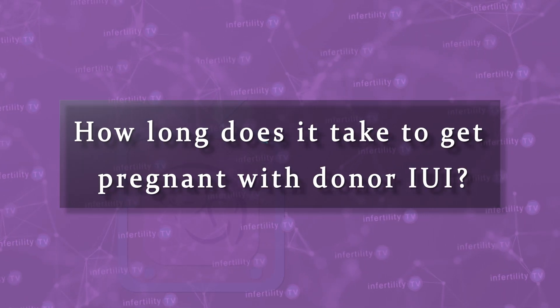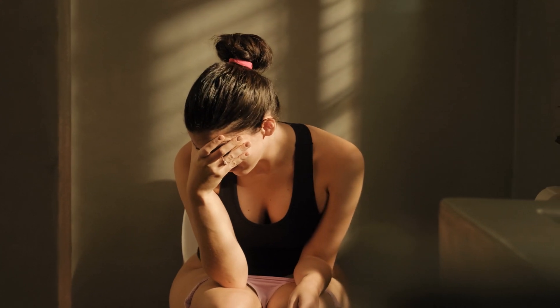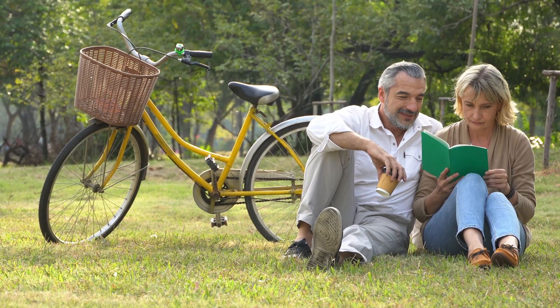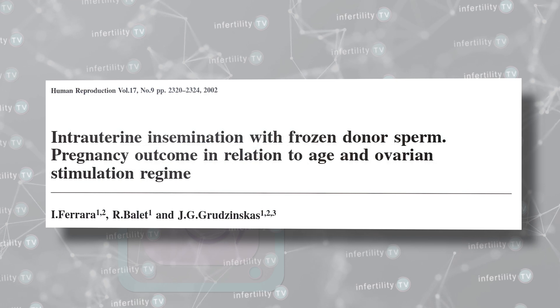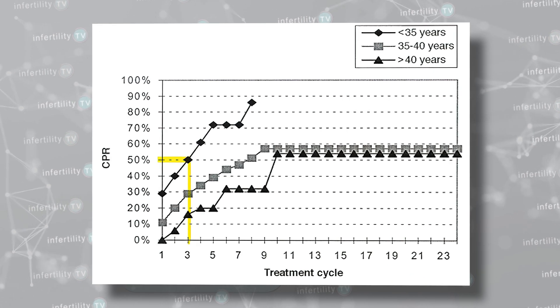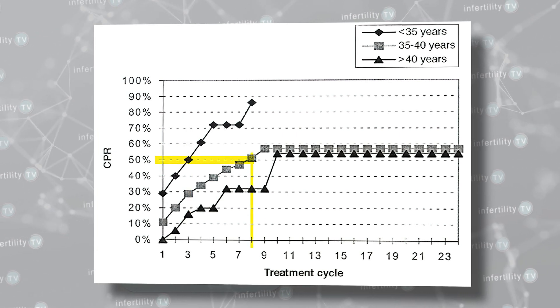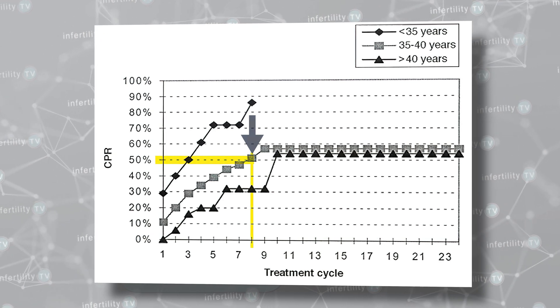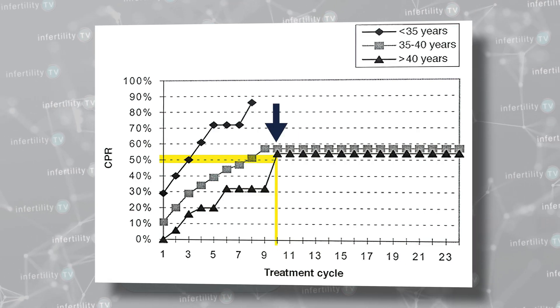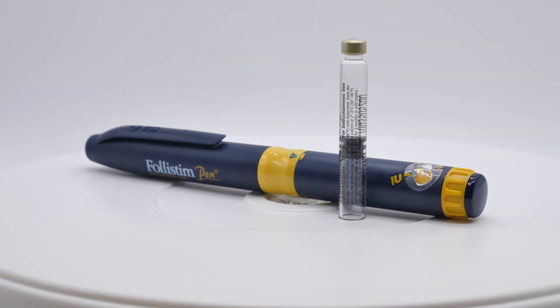How long does it take to get pregnant with donor IUI? Just like opposite-sex couples who attempt pregnancy with intercourse, only a small percentage of people become pregnant each month. With frozen donor sperm, that percentage is a little lower than it is with fresh sperm. Older people also have lower pregnancy rates compared to younger people. This study looked at people who attempted pregnancy using donor IUI. Each month, more and more people became pregnant. In people under the age of 35, about half of them had gotten pregnant by their third try. In 35 to 40-year-olds, it took about 7 to 8 months for half the people to have become pregnant. And in those over 40, it took about 9 to 10 months.